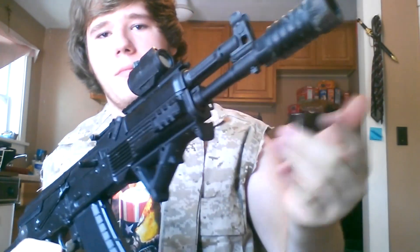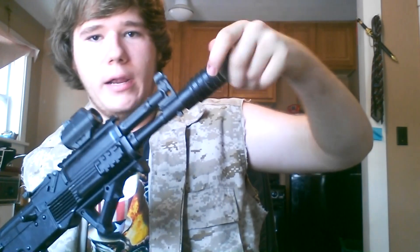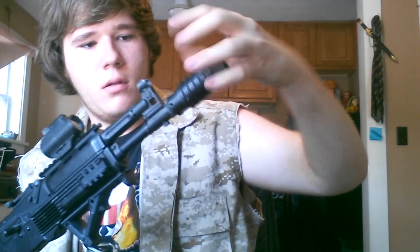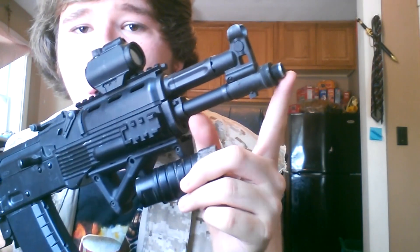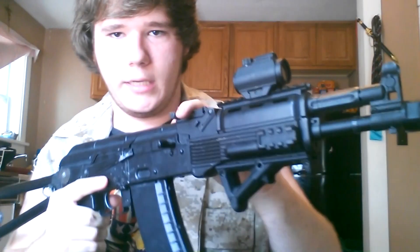I know real steel characteristics can't transfer over to airsoft, but the version 3 gearbox is a lot sturdier. This does use a version 3-based gearbox. The barrel comes out here, and it uses both AK threads and traditional threads — I'll show you: right here are the AK threads, and right there are the regular threads.